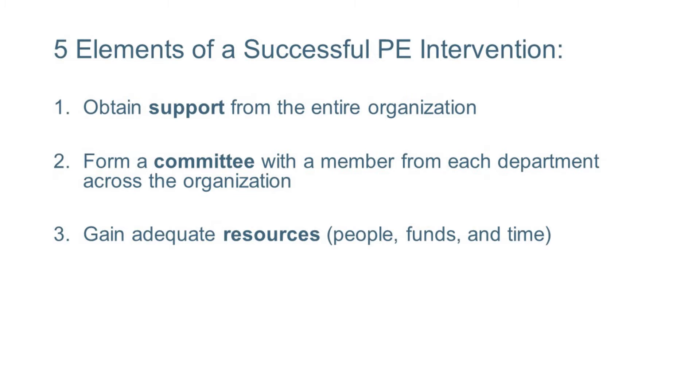Number three is resources. Management needs to provide the appropriate people, funds, and time for a successful PE program.